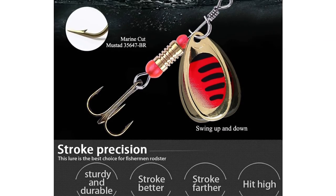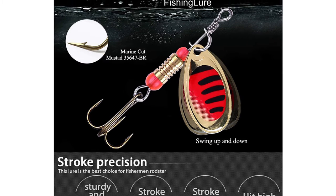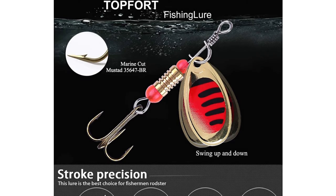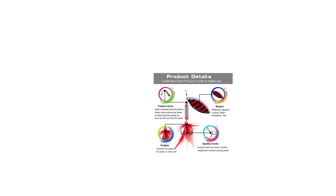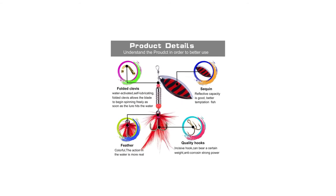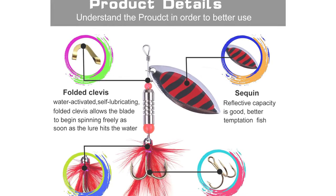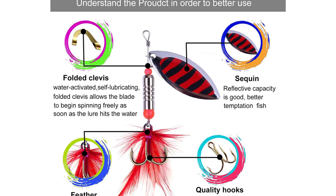The premium quality blade provides continuous flash and vibration. They are designed for bass fishing and trout fishing. The sequin reflective capacity is good — better to tempt fish and generate efficient water suction when rotating at high speed. It can attract the attention of fish in the water efficiently. You can hang it up on your belt or backpack, which is more convenient and safe for outdoor fishing.